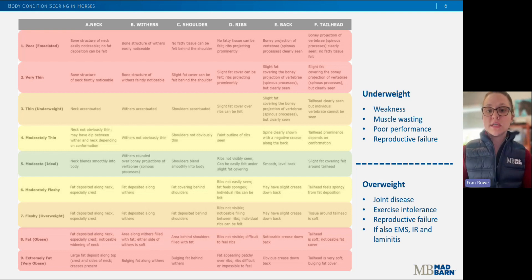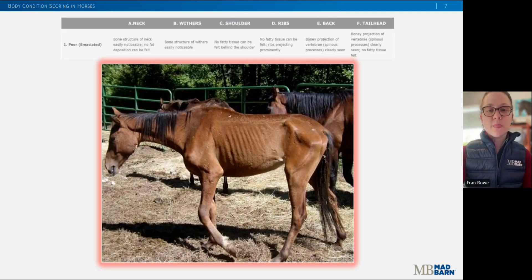So let's go through an example of each of these body condition scores so that you can visualize what these horses look like. This is an example of a one out of nine. The spine, ribs, tail head, and points of the hip are all prominent, and the bone structure of the withers, shoulders, and neck are all easily visualized. Essentially, no fatty tissue can be palpated in any of the assessment areas.